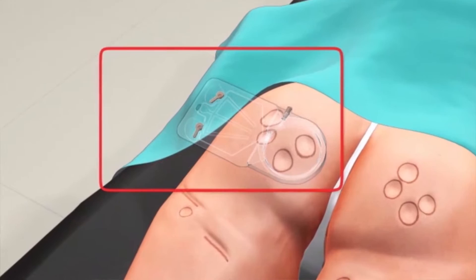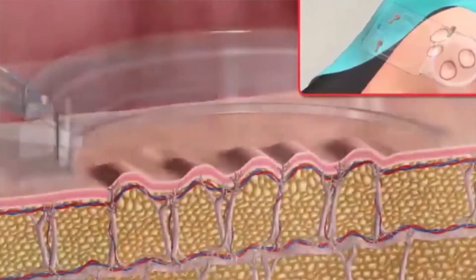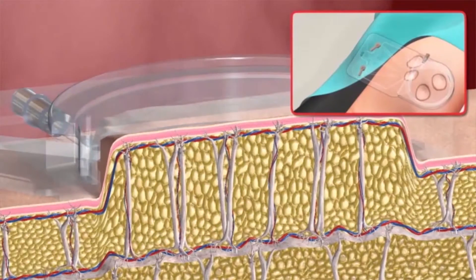Hi, this is Dr. Corey Moss on Looking Your Best. I wanted to take an opportunity today to talk about a new device that is a representation of a very old technology called subcision in the treatment of cellulite.